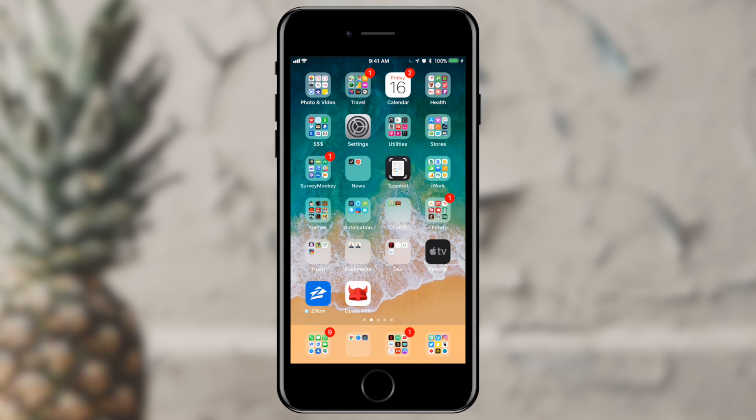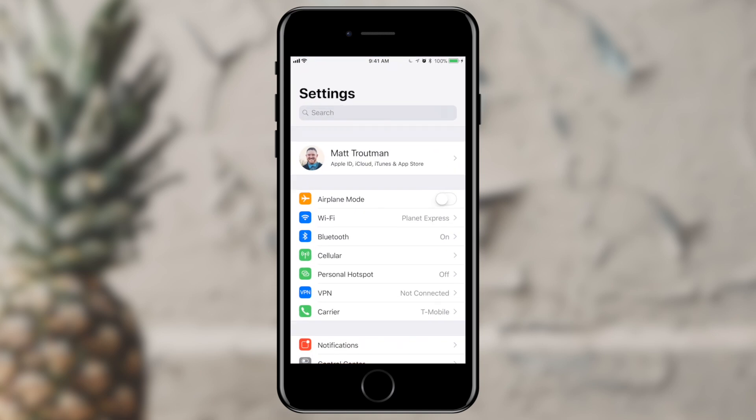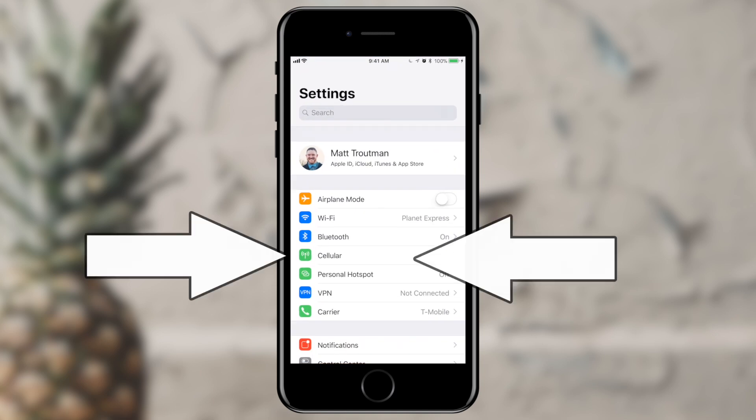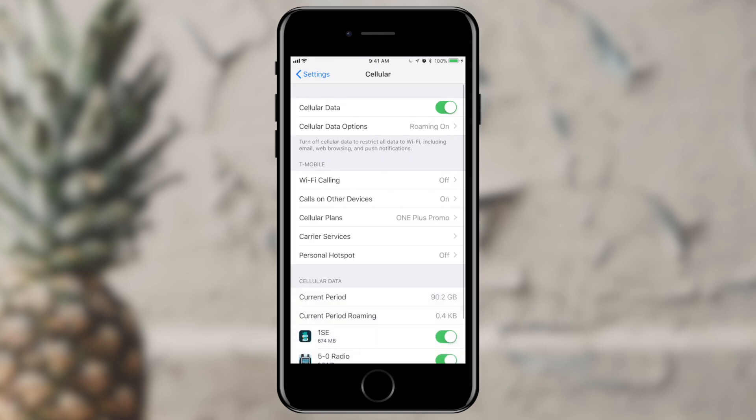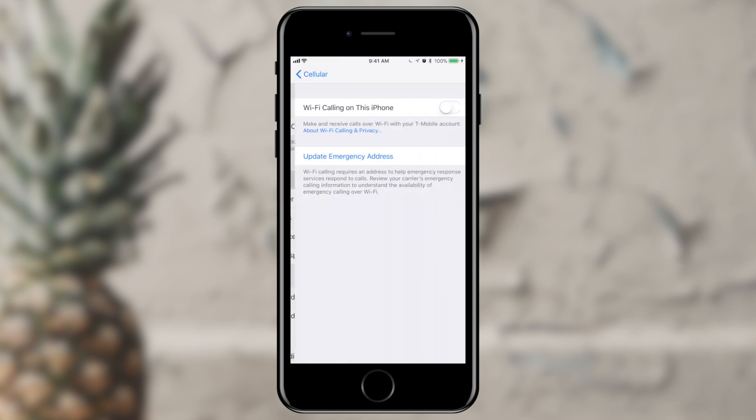Now let's go ahead and enable Wi-Fi calling. I'm going to pick up my phone and we'll jump right in. I'm going to open the settings app on my phone. About halfway down my screen I see Cellular — I'm going to tap that, and you'll see I've got a few options here at the top to turn cellular data off.